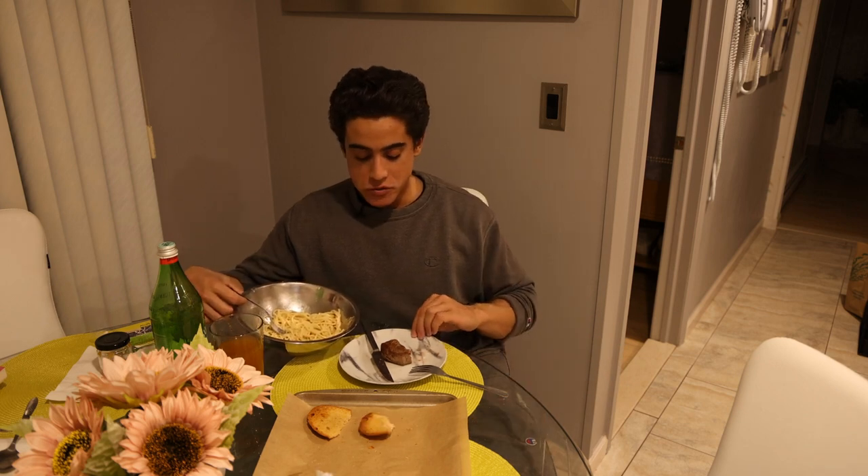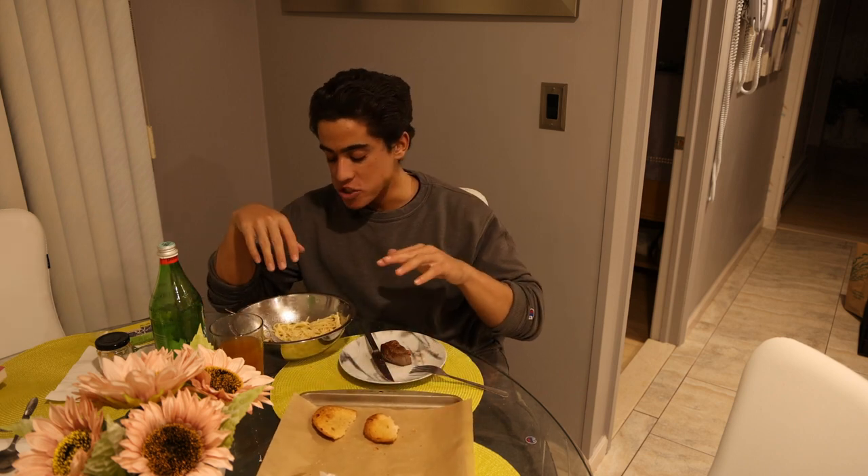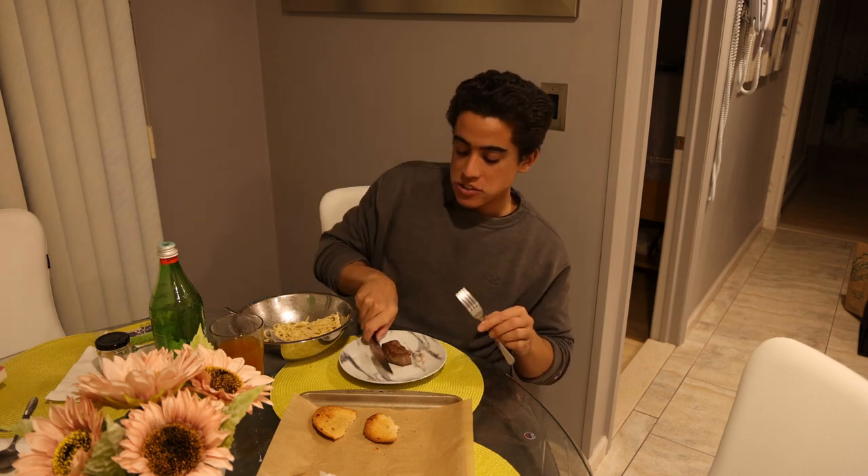We ate most of the steak, maybe 70% of the pasta, and just about all of the bread. This should actually be enough meat and pasta for a second small meal if I make some more bread, so I might just do that when I wake up tomorrow morning.